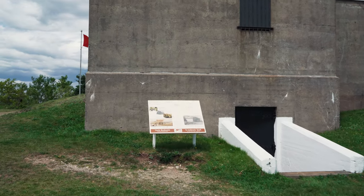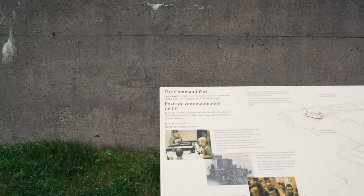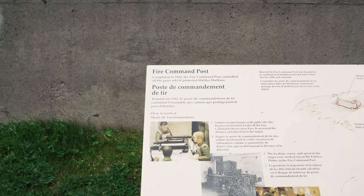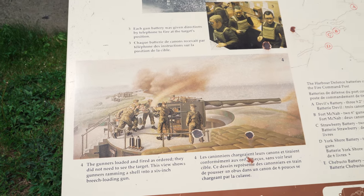We'll come up and look at this other building — the Fire Command Post, just completed in 1942. It controlled all the guns which protected Halifax Harbour. There are some illustrations down here of firing those big guns.